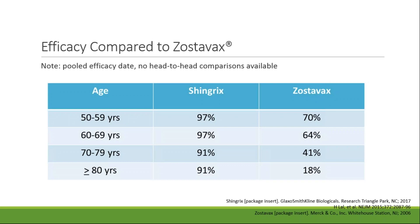Although there are no head-to-head studies comparing Shingrix and Zostavax, I've included a comparison of the efficacy of both vaccines across various age groups. Vaccine efficacy for both vaccines declined as patients aged, but efficacy remained above 90% in patients who received Shingrix. Patients who received Zostavax had a sharper decline in efficacy, starting at 70% for patients 50 to 59 years old and dipping as low as 18% for patients greater than 80 years old.